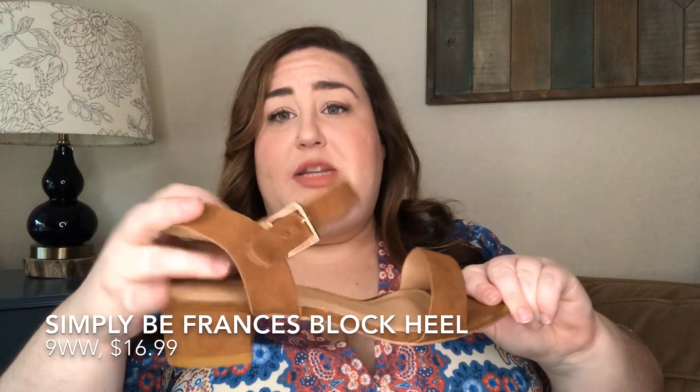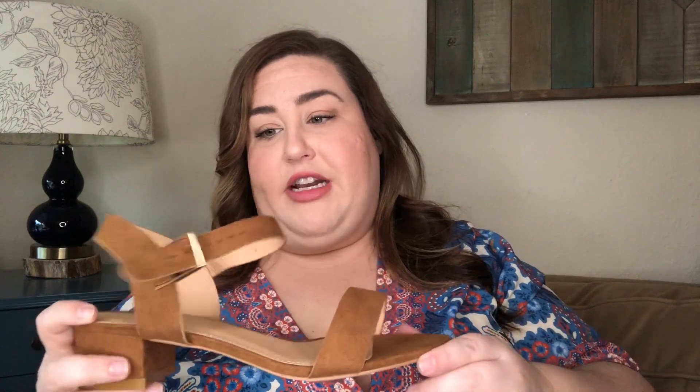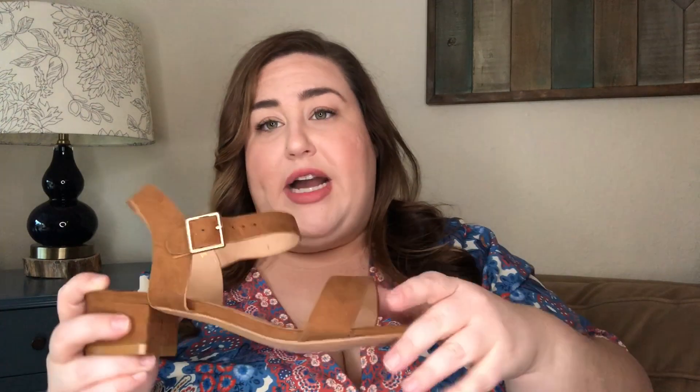These are also from Simply Be — the strap width is actually fine, but the material looks really cheap. It's a faux suede and even though I haven't worn it, it already looks dingy and blah. It's an extra wide, which makes sense for me, but I just don't like the look of this shoe. I'd look for a different material or pattern from Simply Be. But if you need extra wides, Simply Be is going to be your place.